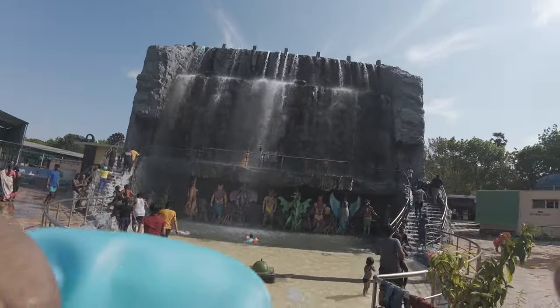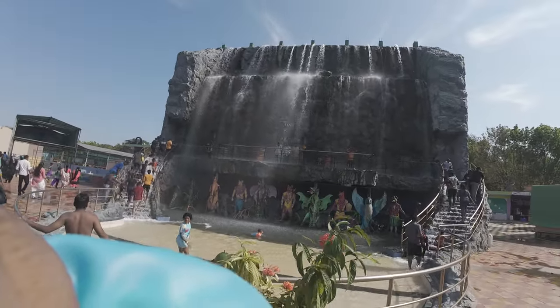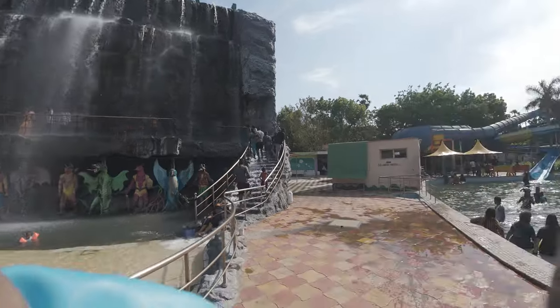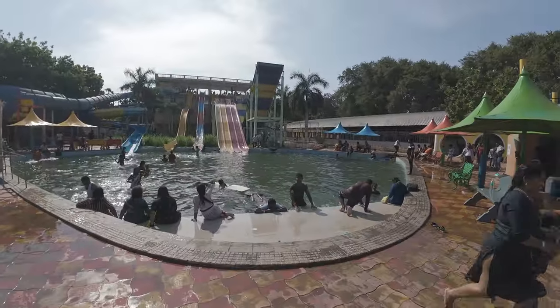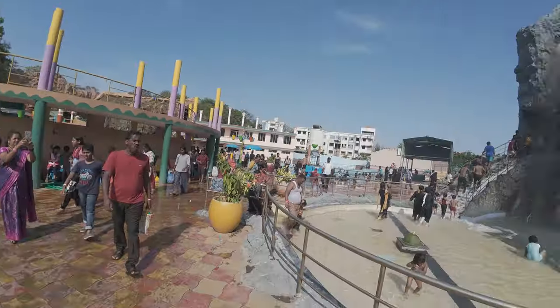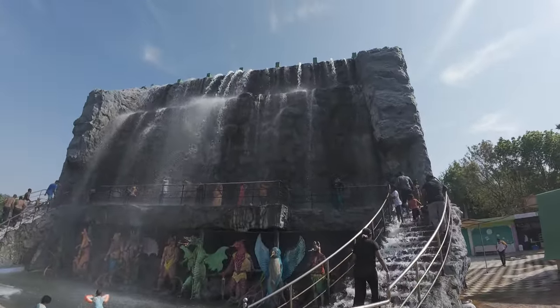When this is switched on, everyone comes here. They switch between different pools, so you can see many people are moving over to this one. This will be on for another 10 minutes or so.